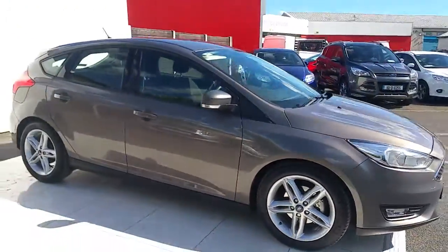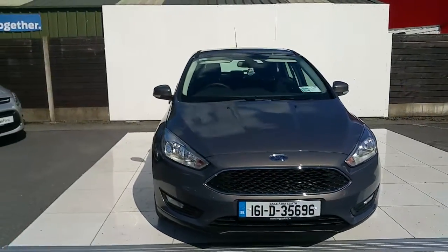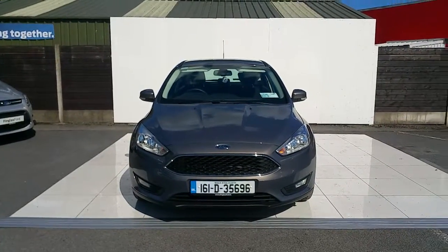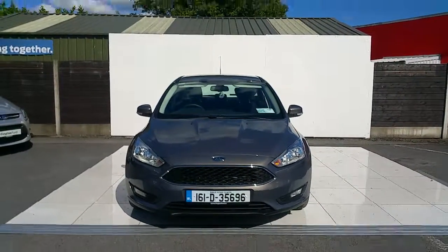This car is part of our demonstrator models. It has a remaining 5 year manufacturer warranty or 100,000km. Should you have an interest in this car, contact us on 01 834 2977 or visit us online at www.joelduffy.ie/Ford.